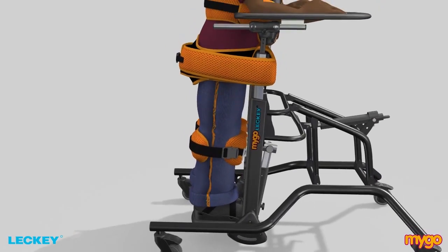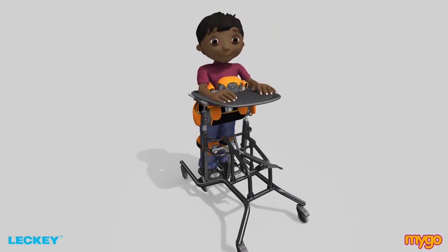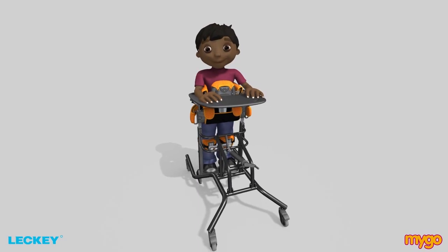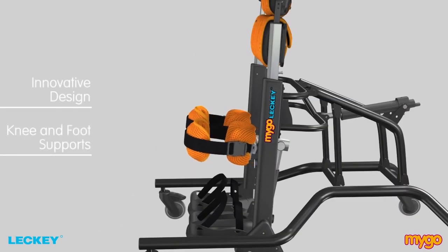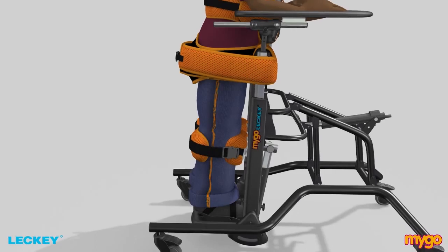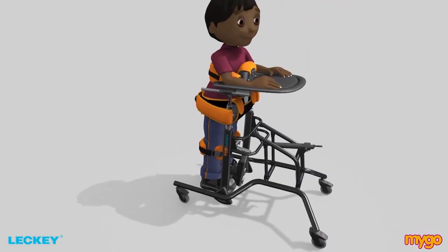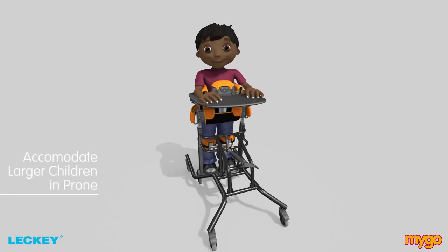The Mygo Stander has been designed to accommodate children with a larger build. Some children have a larger build often due to low tone, degenerative conditions or restricted mobility. The innovative design of the knee and foot supports means that these supports do not have to be positioned directly in line with the chest and hip supports, allowing the Mygo Stander to accommodate larger children in prone.